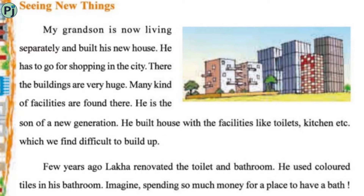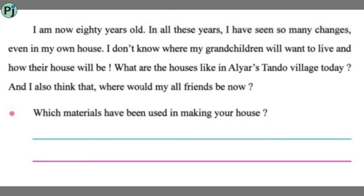A few years ago, Lakha renovated the toilet and bathroom. He used colorful tiles in the bathroom. Just imagine spending so much money for a place just to have a bath!